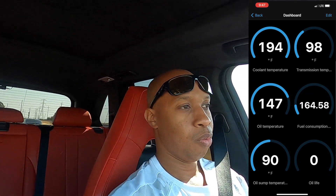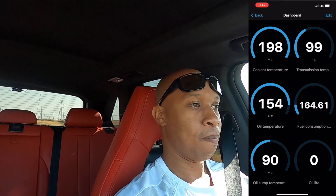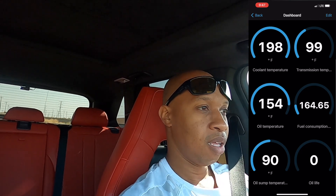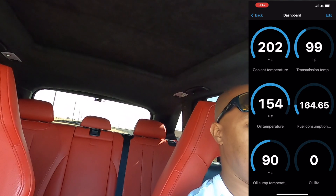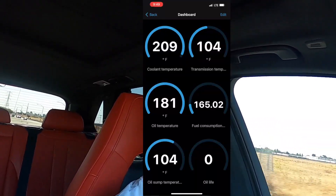Now if I had sat there idling, the temperatures would still be trying to come up. If you wait five minutes and then drive, I guarantee you won't have these temperatures at that point — especially the transmission temperature, because the transmission needs movement in order for the fluid to warm up. It won't just sit there and wait. My oil temperature is now 181, which is a good operating range, and the transmission temperature is 104.